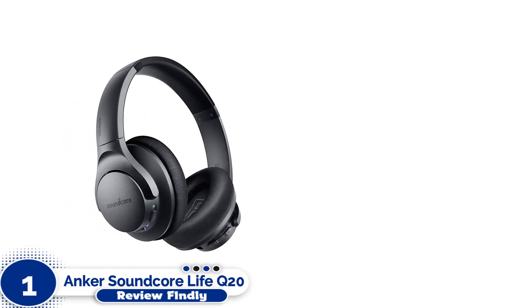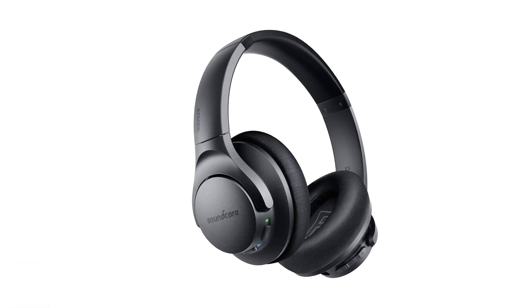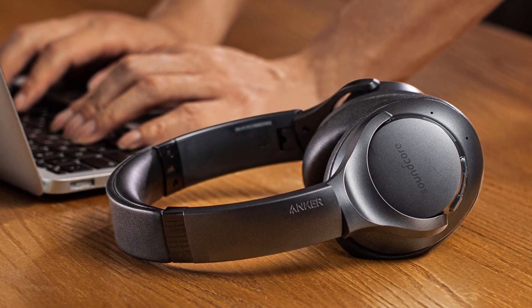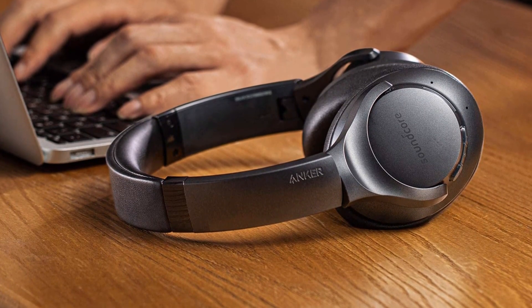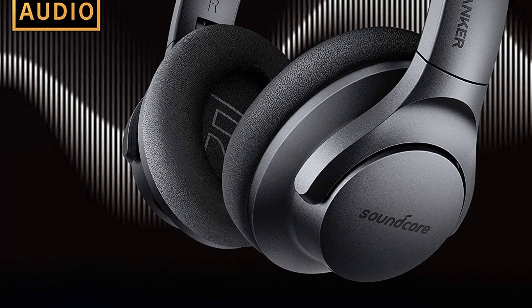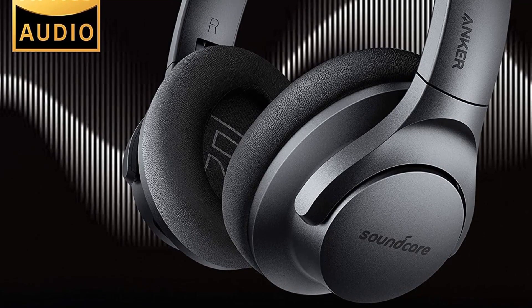Number 1: Anker Soundcore Life Q20 Headphones. The Anker Soundcore Life Q20 Hybrid Active Noise Cancelling Headphones are professional headphones, perfect for the frequent user. This pair is built with incredibly effective noise-cancelling technology to block out a wide range of low and high-frequency sounds — it will block out nearly all ambient noise.